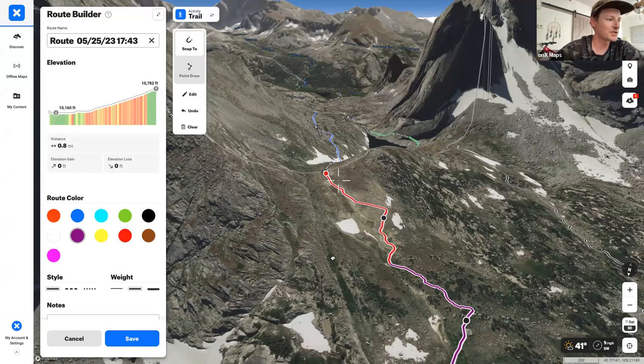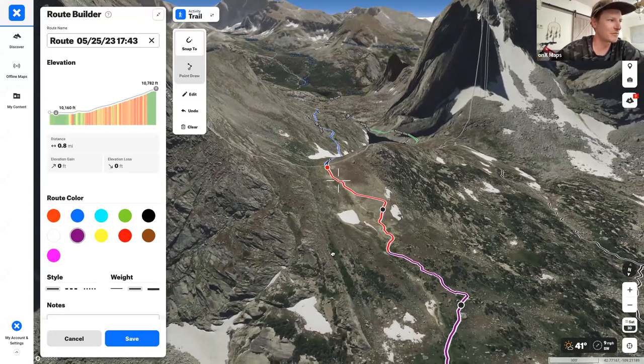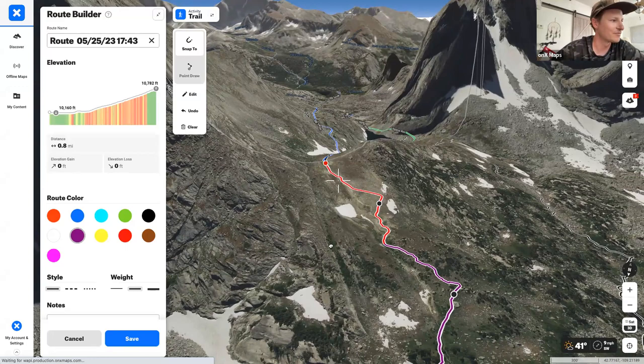After a brief audio dropout, they're back — having used snap-to and point-draw to navigate around Jackass Pass and get over that section of the route.